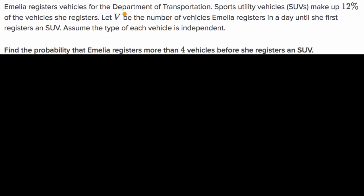Amelia registers vehicles for the Department of Transportation. Sports utility vehicles, also known as SUVs, make up 12% of the vehicles she registers. Let V be the number of vehicles Amelia registers in a day until she first registers an SUV. Assume that the type of each vehicle is independent. Find the probability that Amelia registers more than four vehicles before she registers an SUV.